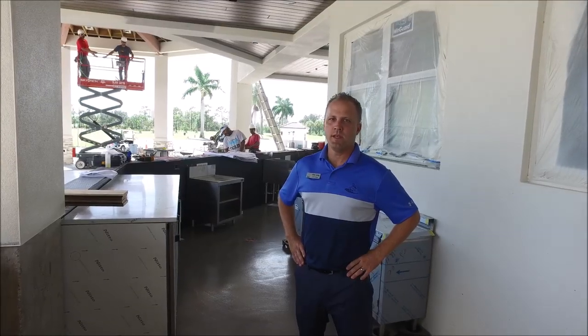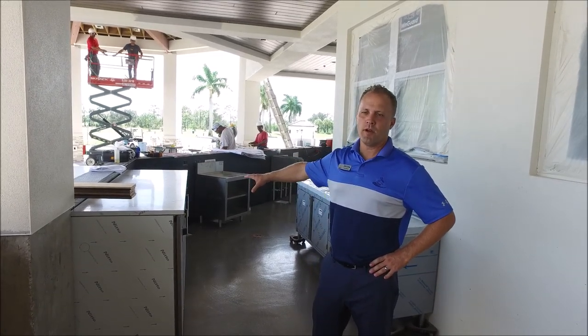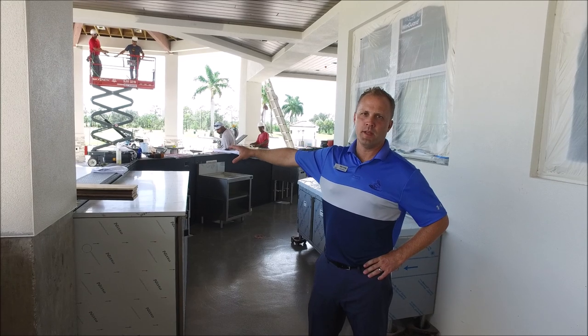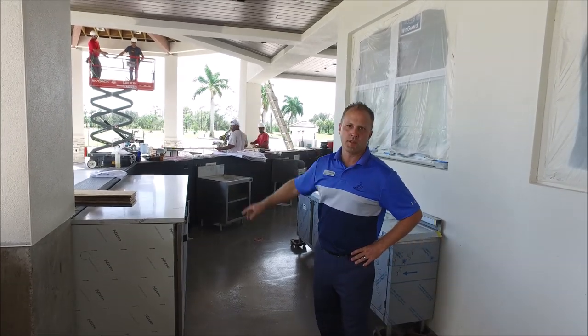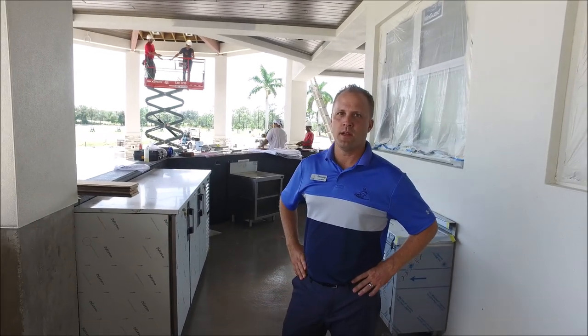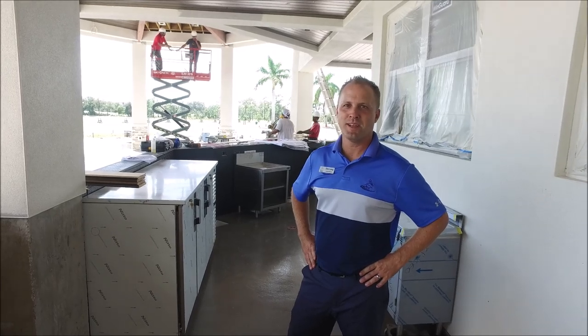Right in the Pavilion bar space, you can see that they're starting to put in the equipment for the bar area. The bar top is coming in Wednesday or Thursday of next week. They're still working on the tongue and groove — we're about 80% on the tongue and groove — so it's really looking beautiful and we'll showcase more next week.